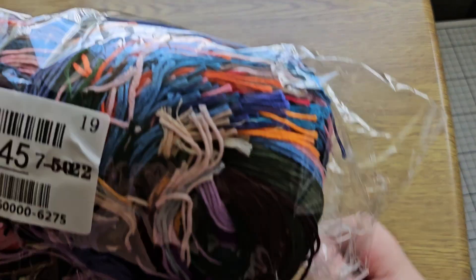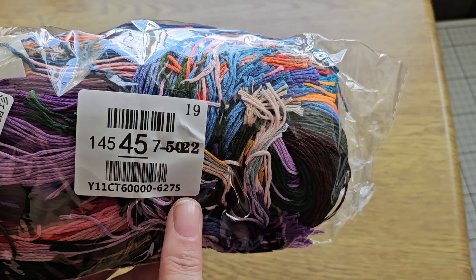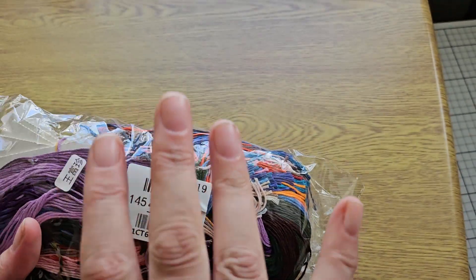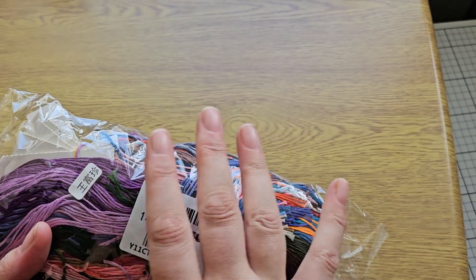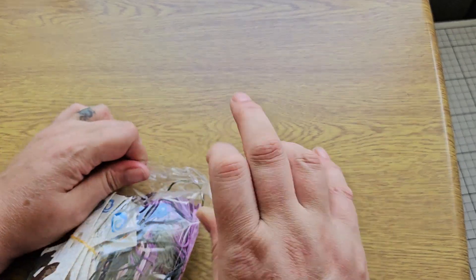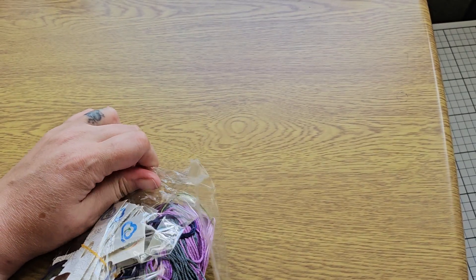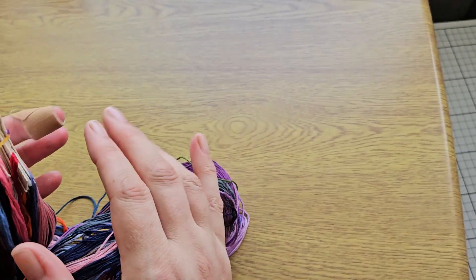Your thread bag has a sticker on it telling you it's 11 count and the product number, so again the paper pattern, the canvas, and your thread bag will all match. Again all your threads are on floss drops.